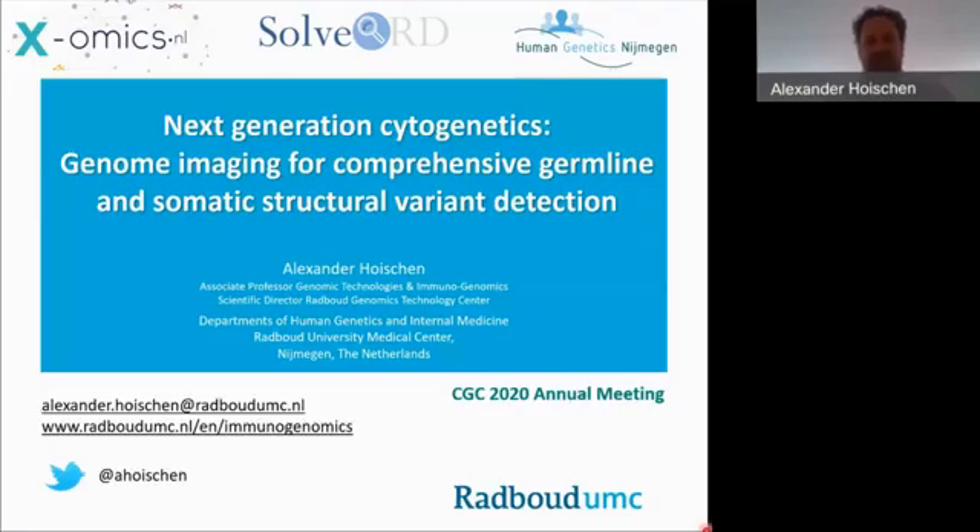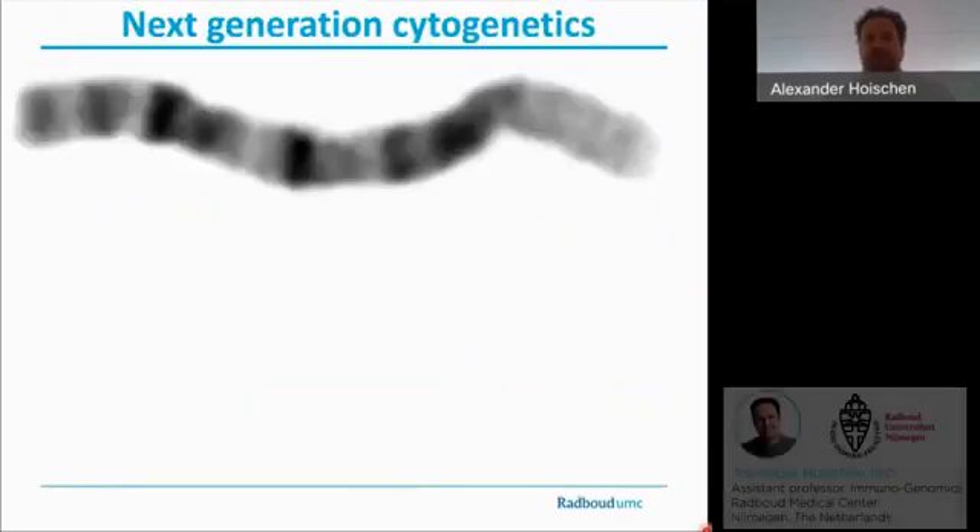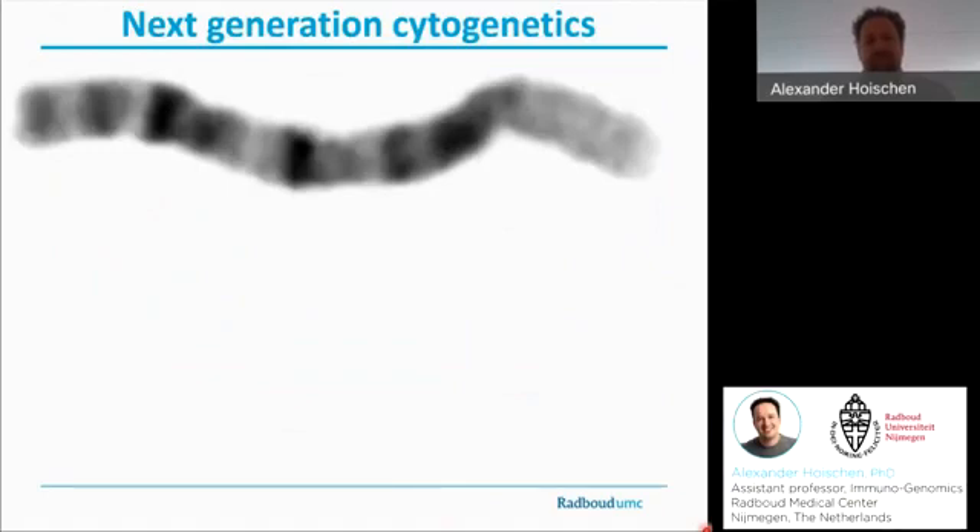Hello, thanks for dialing in. I'm very pleased to present some of our most recent data about next generation cytogenetics using BioNano's genome imaging for optical mapping. Here's my disclosure slide. If I have to explain the technology that BioNano offers to people, I usually refer to this as next generation cytogenetics.